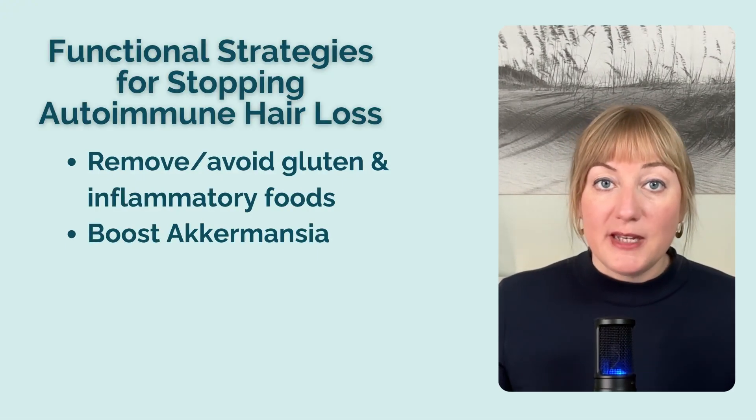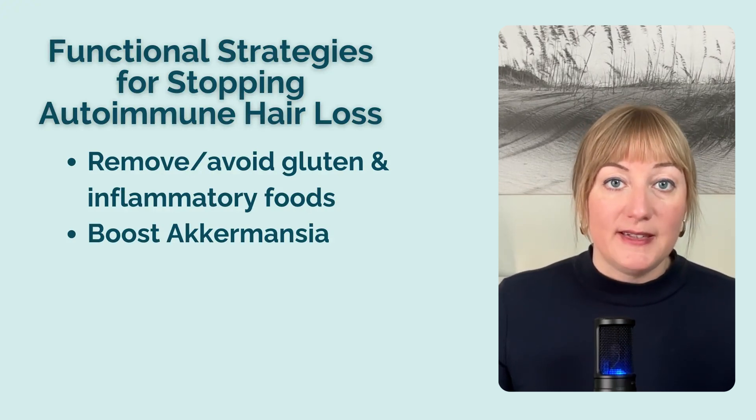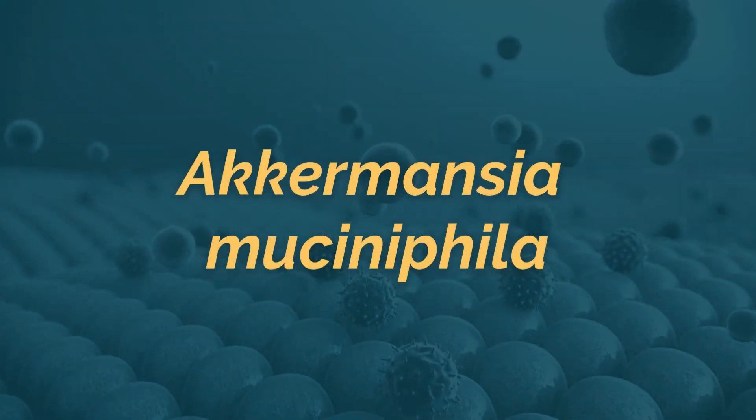Speaking of microbes, one particular strain called Akkermansia muciniphila is known for its role in preserving the tight junctions that hold your gut wall together, preventing unwelcome particles from sneaking through and causing an immune reaction. My favorite Akkermansia-containing support for leaky gut and autoimmune issues also includes prebiotic fiber to feed your body's own Akkermansia, as well as an additional strain of bacteria shown to decrease endotoxins and pro-inflammatory cytokines, leading to calmer, less inflamed tissues and a more stable immune system. You can find the details about this product in the free checklist, and when you order it through my Fullscript dispensary, you'll get a really nice discount.